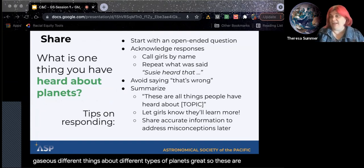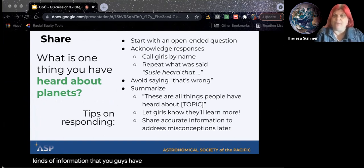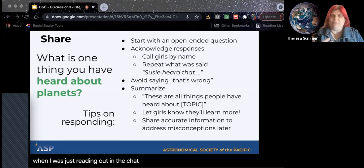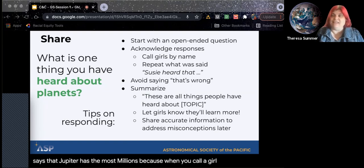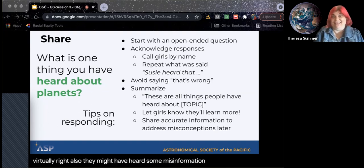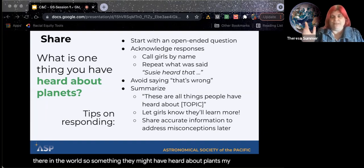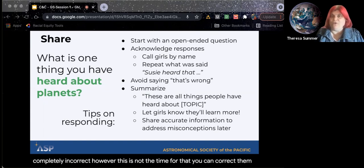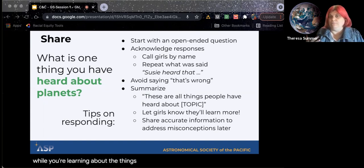These are all kinds of information you already have about the planets. If you start with an open-ended question, you can really get a lot of information. When I was reading out from the chat, I would recommend that you say, for example, 'Aaron says that Jupiter has the most moons' — because when you call a girl by their name, it's really exciting for them, even virtually. Also, they might have heard some misinformation that's out there in the world — something they might've heard about planets might be completely incorrect. However, this is not the time for that. You can correct them while you're learning about the things — but wait until then. Don't start with saying 'you're wrong.' Let them learn by looking through the telescope and finding out, 'Oh, Mars is red.'